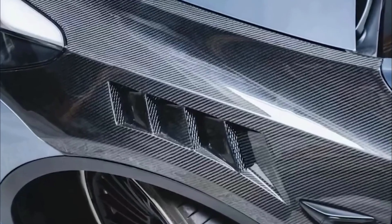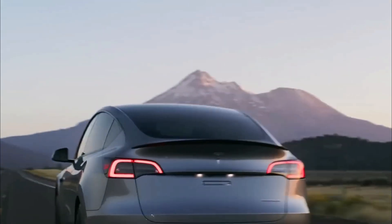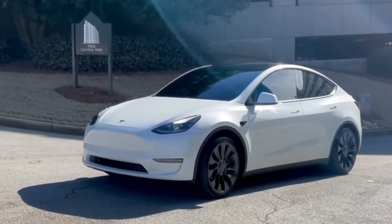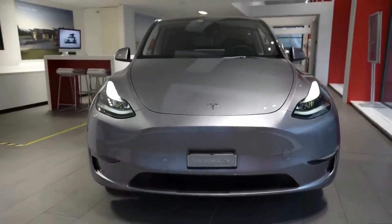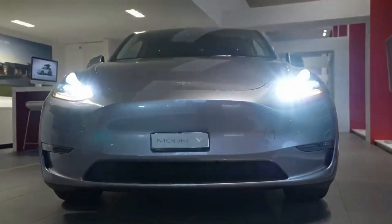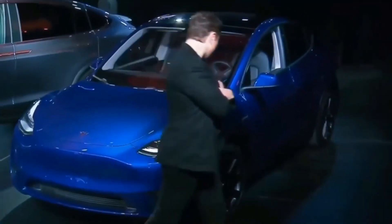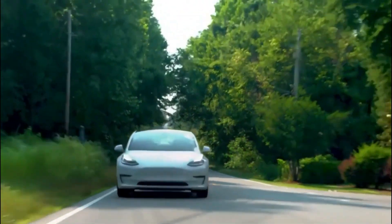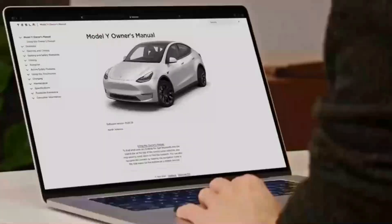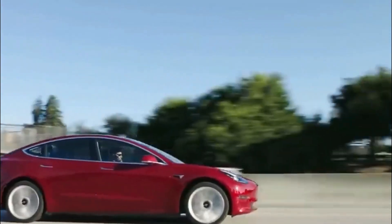Tesla draws inspiration from the popular Model 3 for the Model Y's exterior updates. One noticeable change is the incorporation of slimmer LED headlights, which add a touch of modernity and enhance visibility during nighttime driving. Tesla opted for a simplified front bumper design with an elongated central intake, eliminating the side inlets and daytime running lights for a streamlined appearance. The 2024 Model Y leaves behind the duck face of its 2023 counterpart, embracing a mature and more polished look.